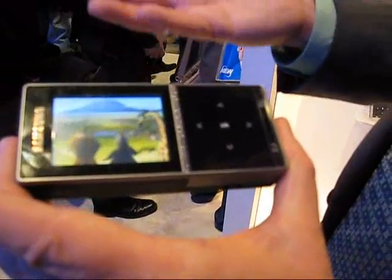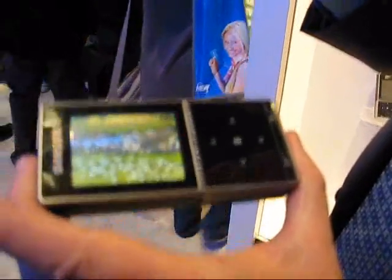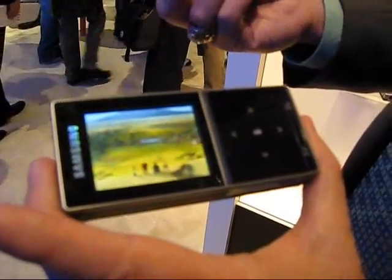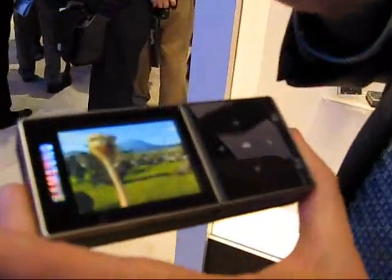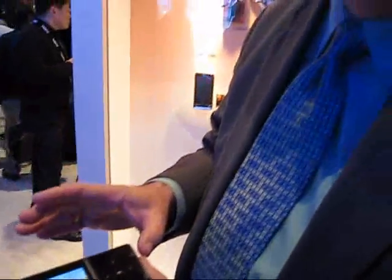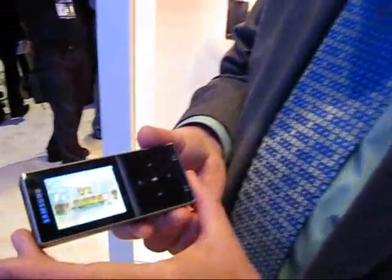It also has the ability to play music files, and it has the ability to play PowerPoint presentations. On the small screen, it has 200 megabytes of memory installed, and it also has the capability of taking a 16 gigabyte micro SD card.